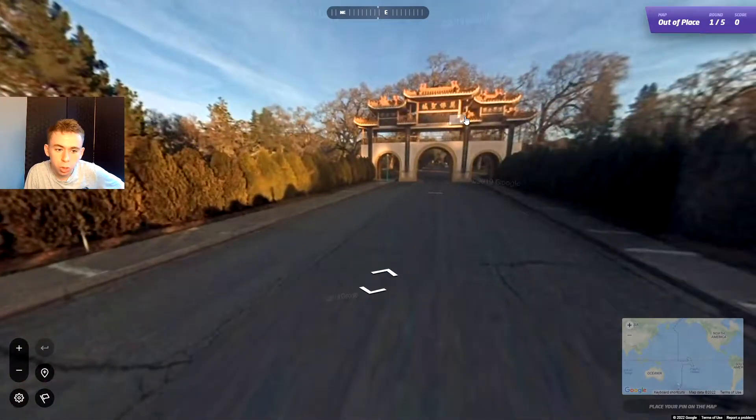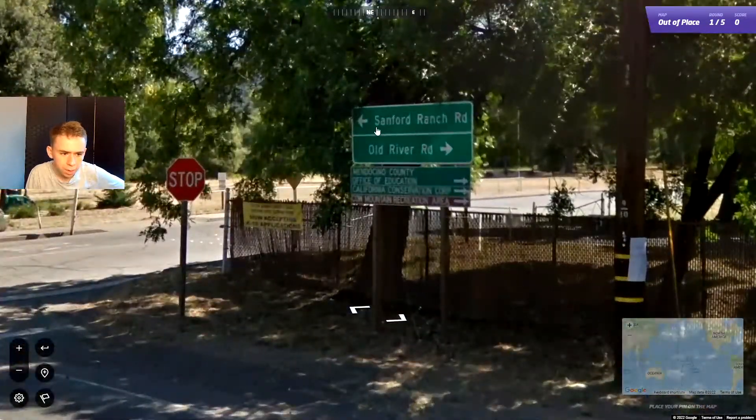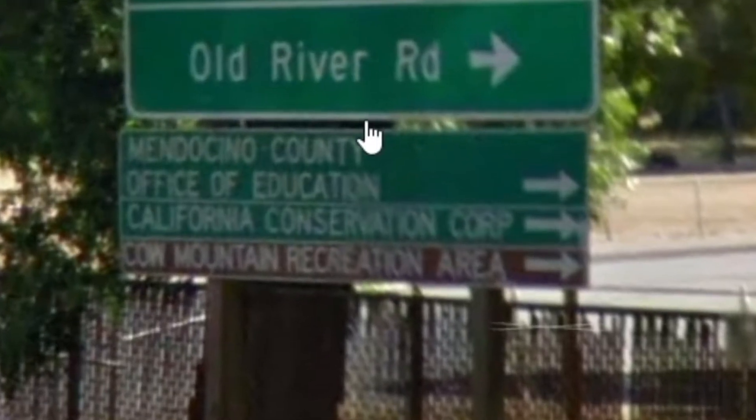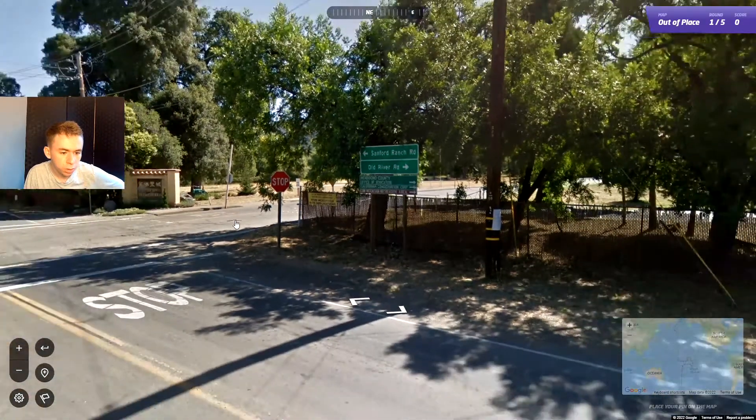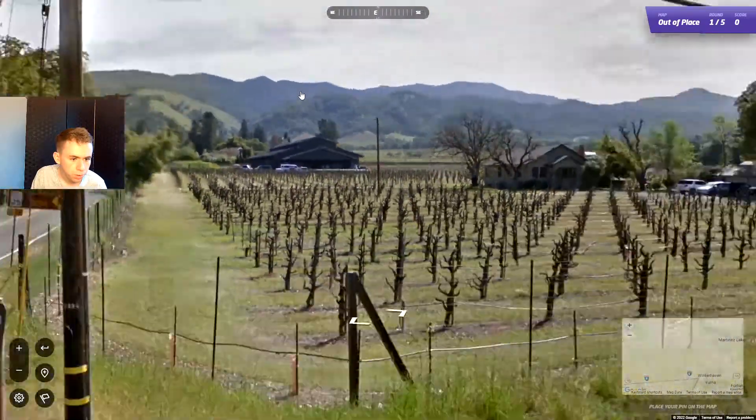We start off with what looks like a Chinese entrance. I definitely think this is either America or Canada with those kind of signs. California — okay, so we're in California. That's good to know. I'd have to say somewhere Northern California or somewhat northern. Mountains in the distance.